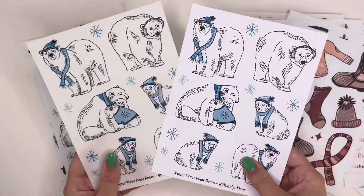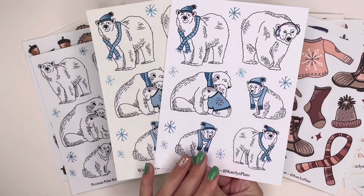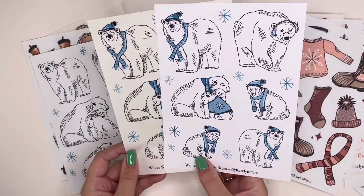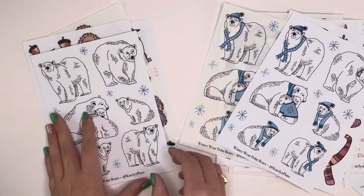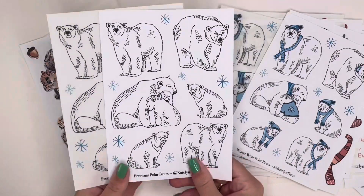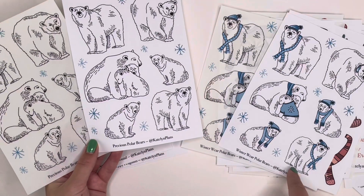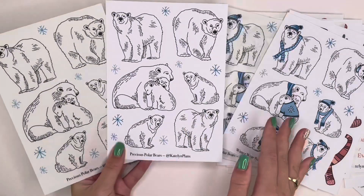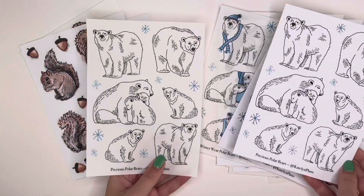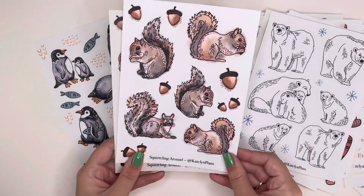The winter wear polar bears are available in both paper and clear. I planned with the paper in my last spread because I had a lot of lines to cover up, but if your planner doesn't have many lines, the clear might be a better choice — personal preference. I also couldn't decide whether to give them winter wear, so I made a second set called 'Precious Polar Bears' — just plain polar bears without any accessories. You could obviously combine them in the same spread. Also available in clear and paper.